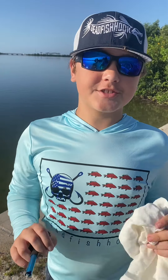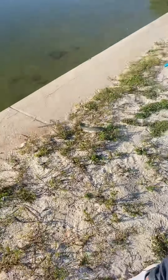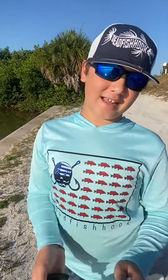Good morning river rats! Today we're out here at the Sykes Creek area and we have this catfish — the first catch of the day. Not surprised. We'll see you guys when we catch something else.